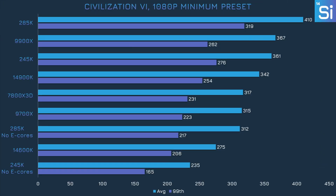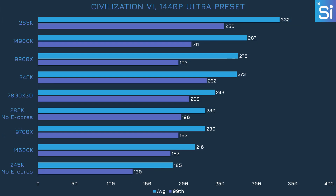In Civilization VI, disabling the E-cores was a big mistake. The 285K was the fastest CPU with E-cores enabled but dropped significantly after they were turned off. Similarly, the 245K went from third to last and performed way worse than even the 14600K. It's basically the same story at 1440p, even though the GPU was more of a bottleneck.